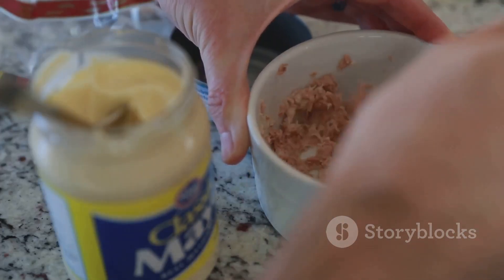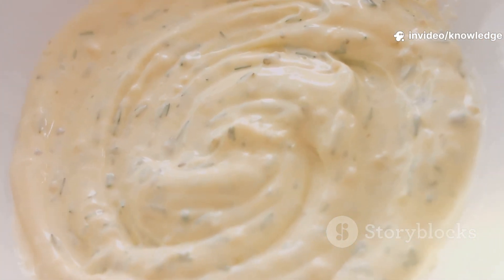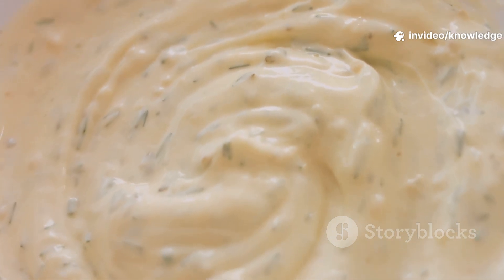The next time you reach for it, you'll know the story behind the creaminess. This is the story of mayonnaise. Let's dive in and discover what makes this humble condiment truly extraordinary.